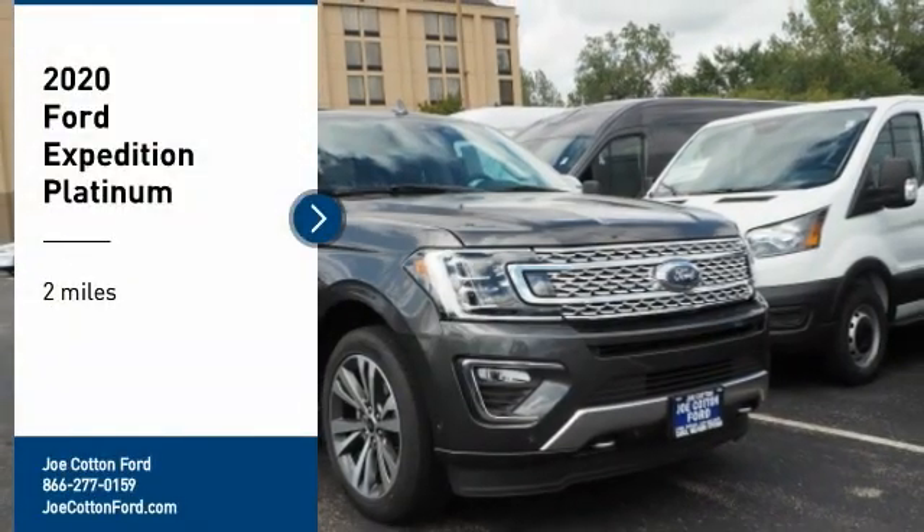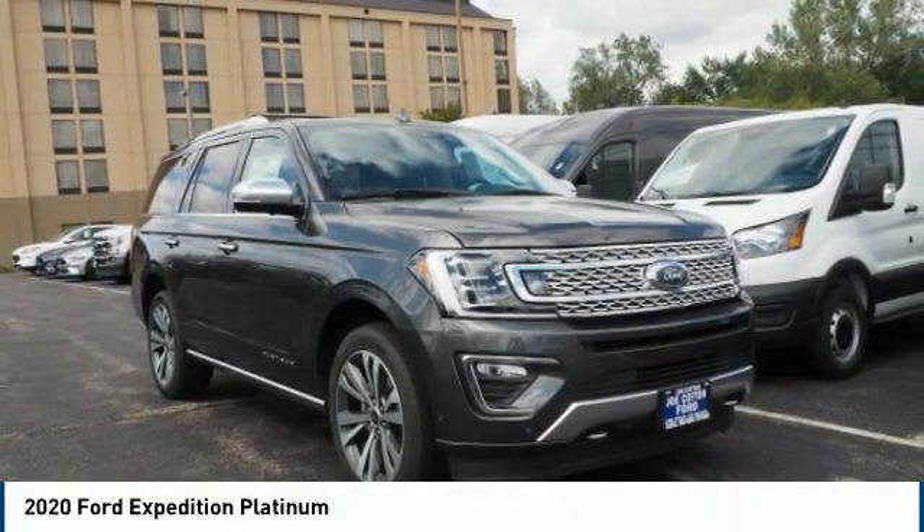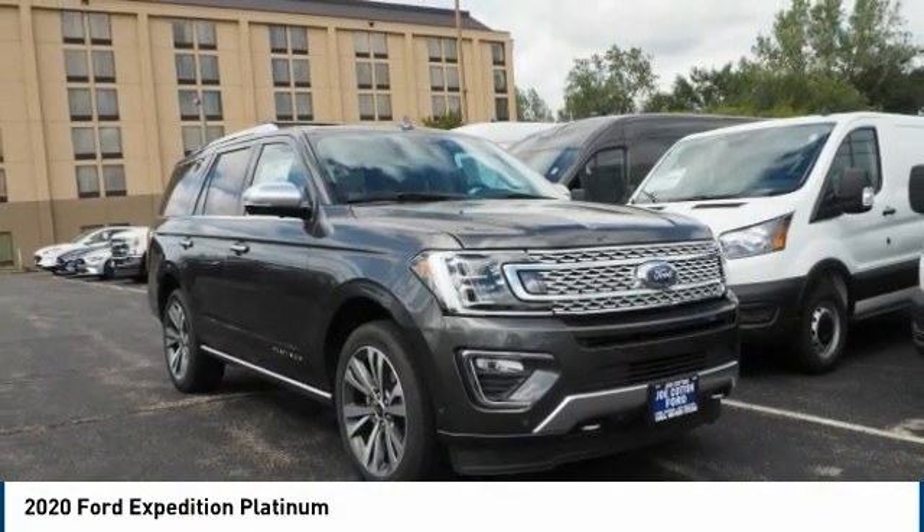Take a ride in the 2020 Expedition. Powerful, controlled, resourceful. Expedition.